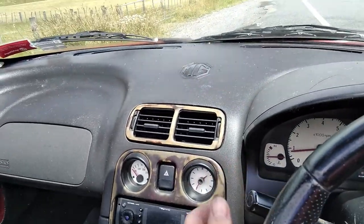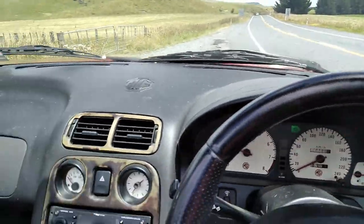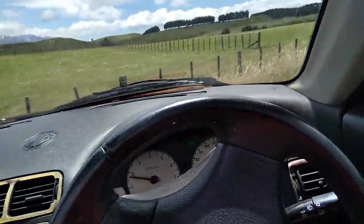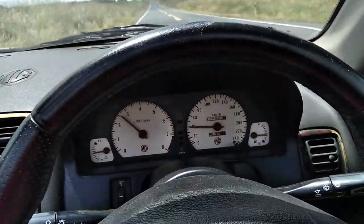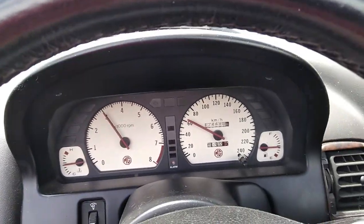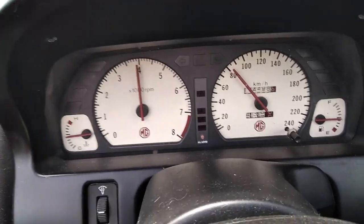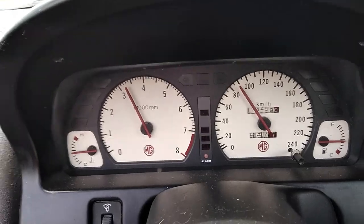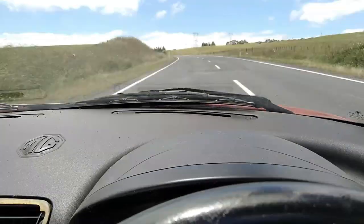We'll just do a quick U-turn and head on back. No one coming — nice, nice tight turning circle. Engine is up on temperature now, runs real nice, nice and quiet, revs well. Gears change nice, clutch is nice. Fifth gear — really nice.